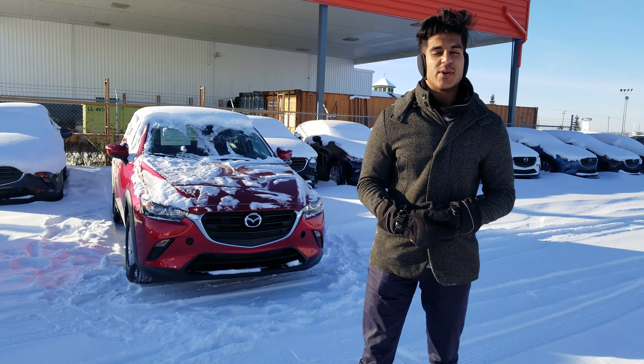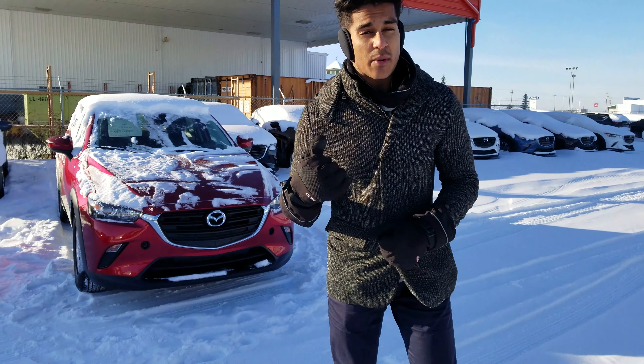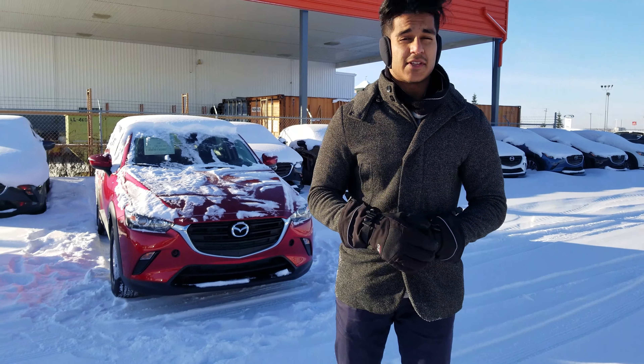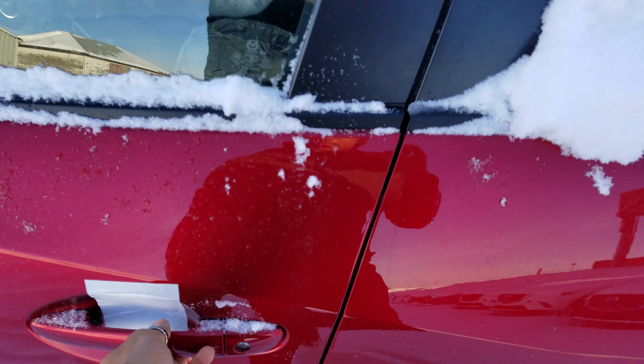I'm from LA Mazda, here to show you the 2019 Mazda CX-3 GX model. The one sitting right behind me is an automatic — in other words, that's the one that you want. As you can see, we're at my compound right now. The vehicle has not been PDI'd yet — it's brand new.